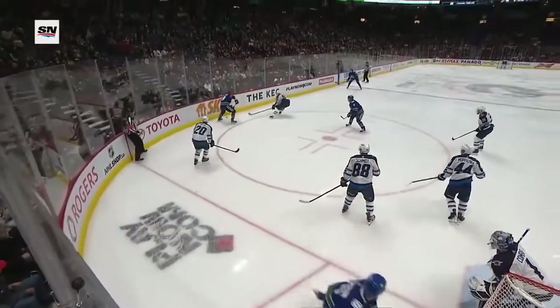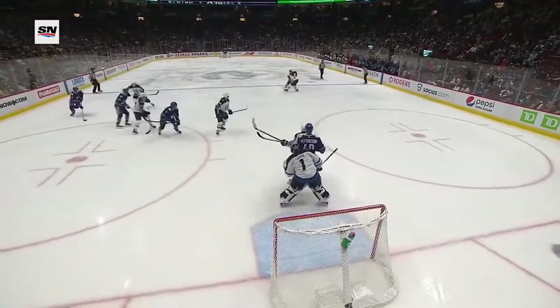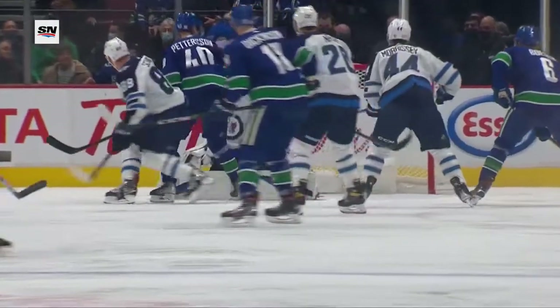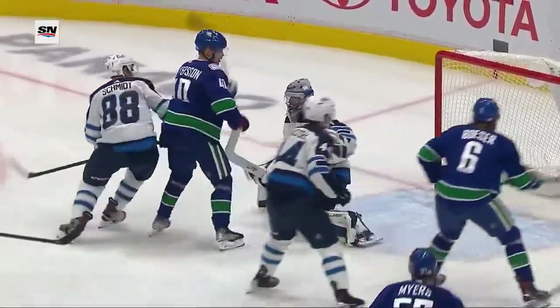It hits Nate Schmidt's skate and goes by Eric Comrie. It'll go back to Kyle Burrows. Schmidt's in front with Elias Patterson. You can see Nate Schmidt's reaction as he is fronting - he stuck out his right skate tried to stop it and it's off his skate and by Eric Comrie.